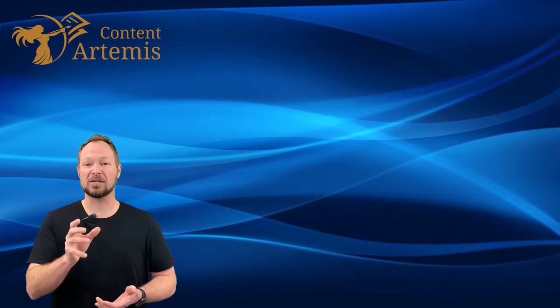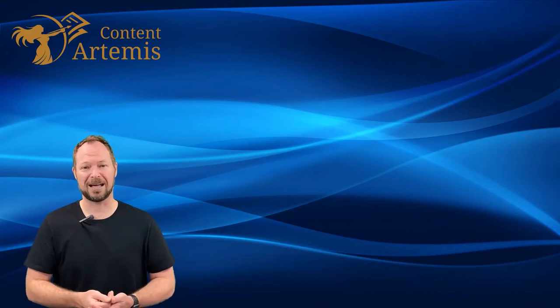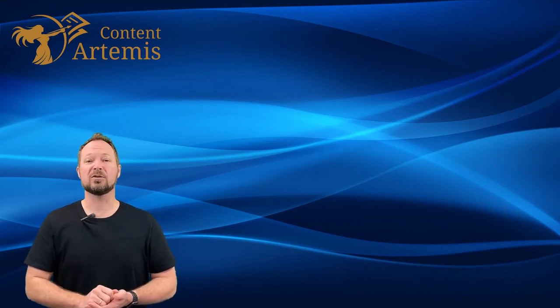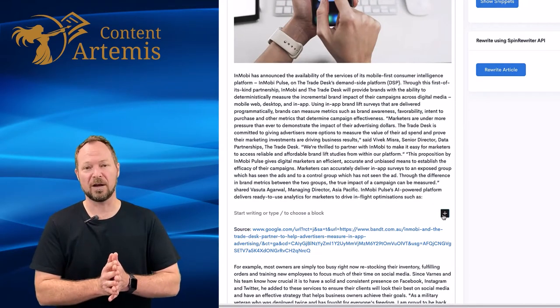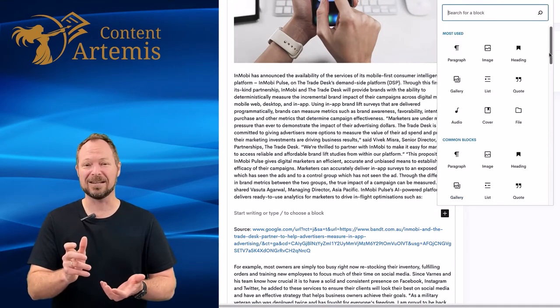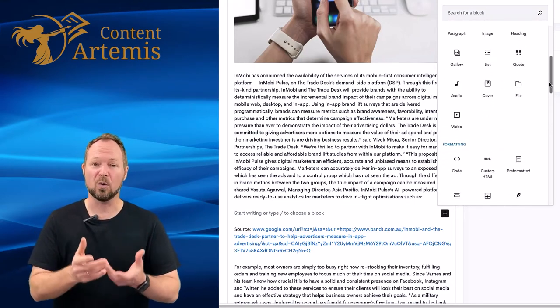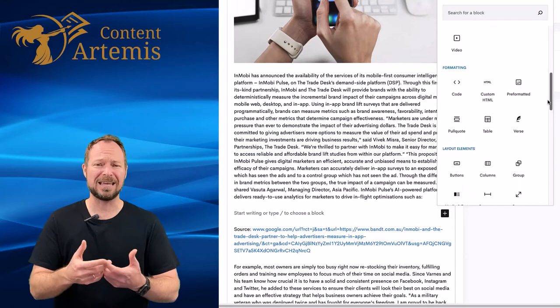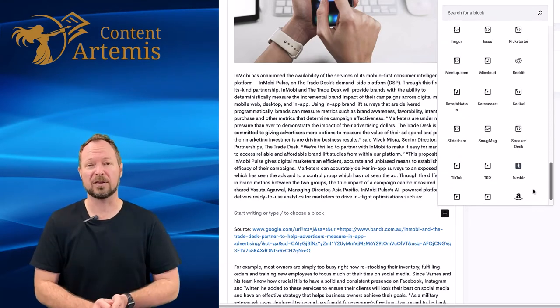Adding your own voice to a curated content piece is super easy with the Content Artemis editing program. All you need to do is hit the enter key and you can add in any number of additional fields. For example, you can add in headers, h1 tags, HTML, audio files, videos, images — absolutely anything right there within the article framework as you're building it.